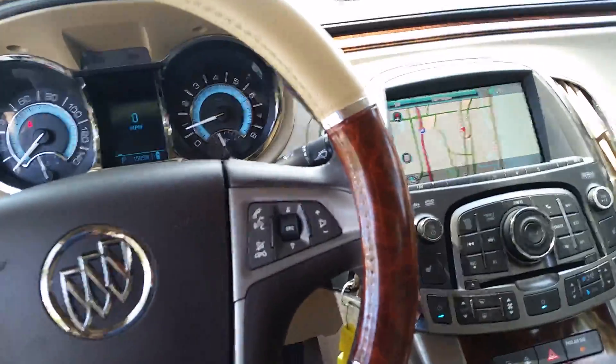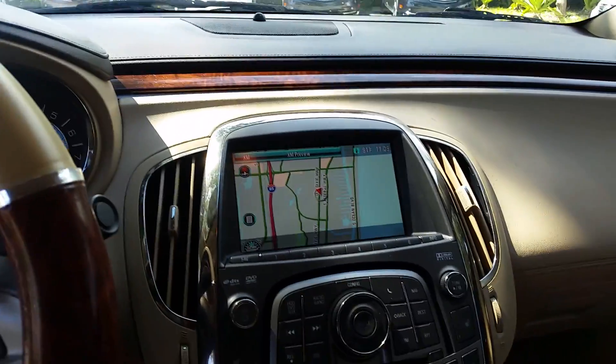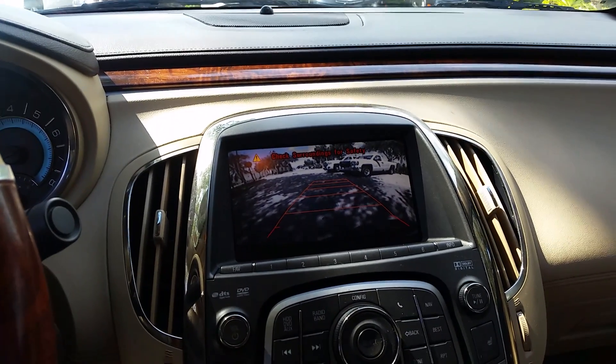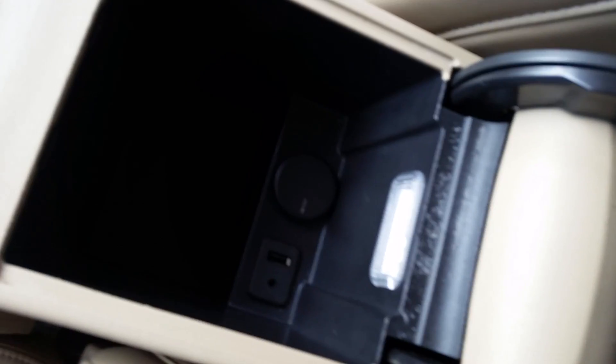You have Bluetooth and audio controls on the steering wheel, as well as cruise control. You get navigation in this vehicle, as well as a backup camera. This is OnStar ready as well. You've got a power outlet, USB, and audio jack in here.